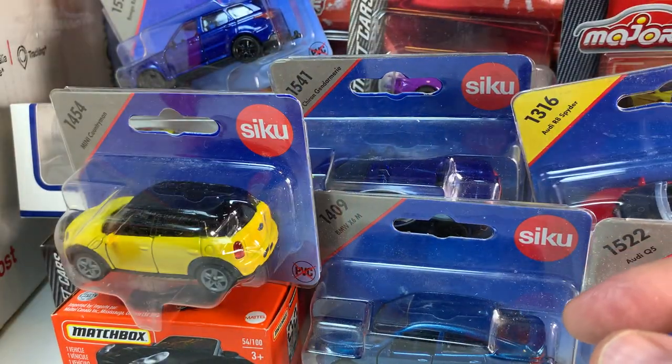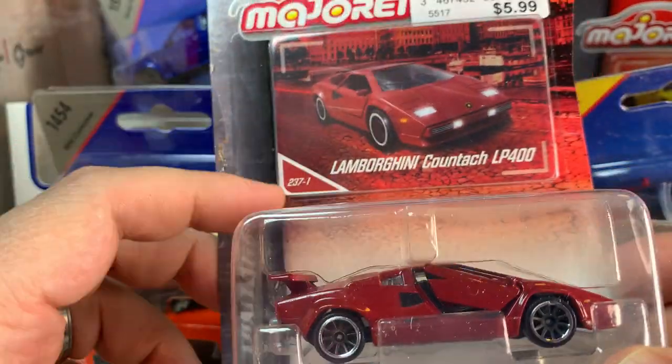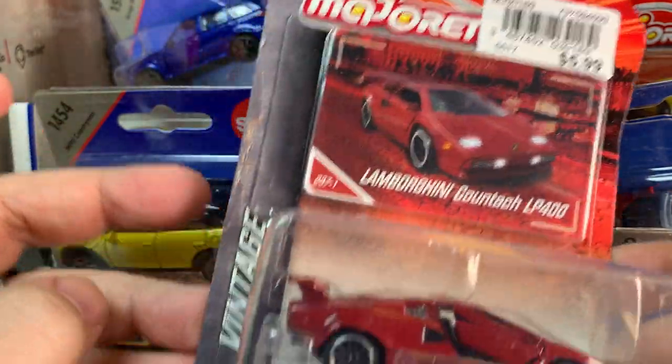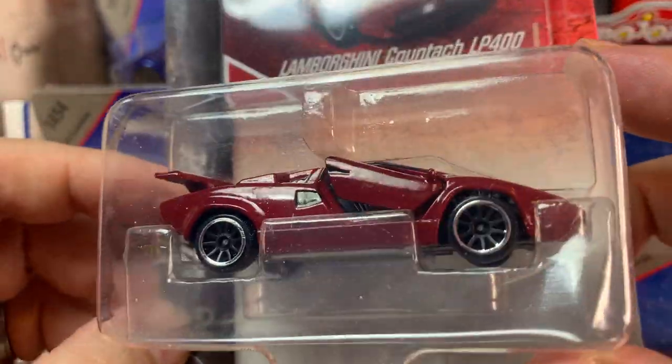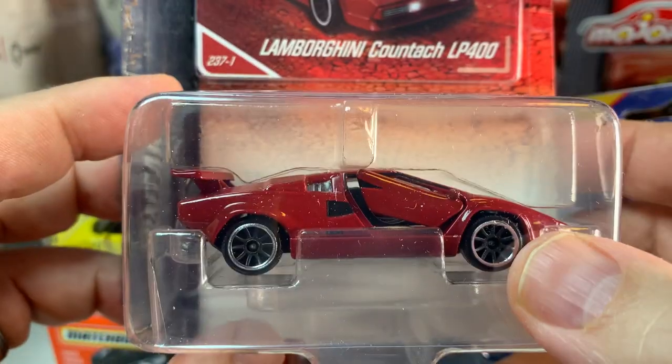Looks like a Lamborghini Countach LP400 in red. This one is from Majorette, and part of the Vintage series. That looks pretty nice as well.